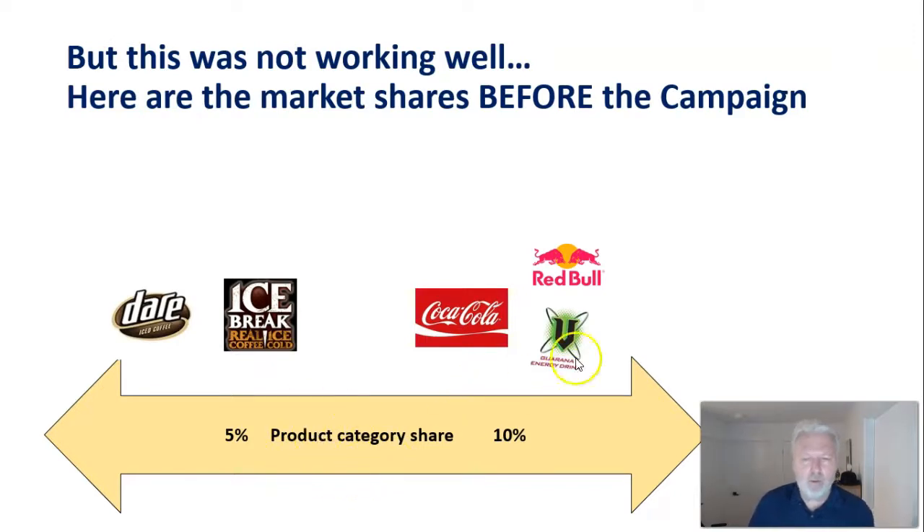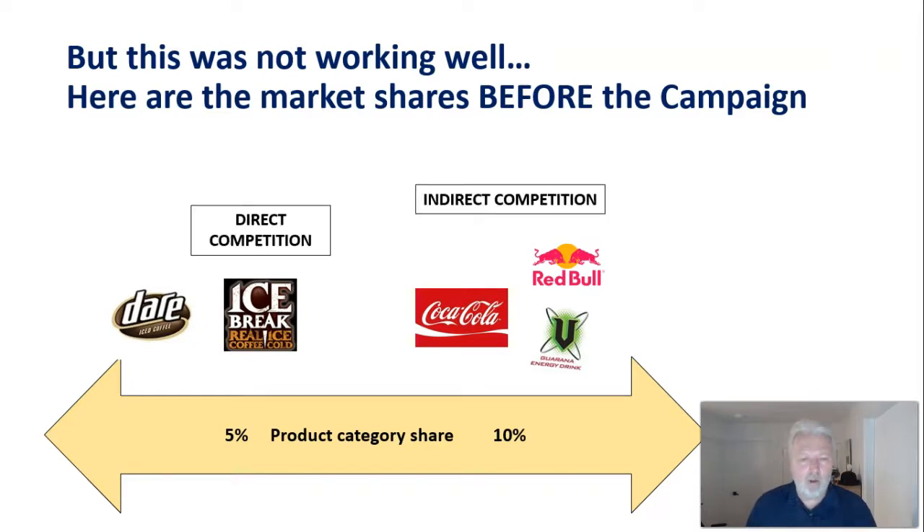Both Dare and their key competitor IceBreak were targeting the physical worker segment, and IceBreak was clearly doing it better than Dare, who was behind them in terms of product category share. I've used 'product category' because I've included Coca-Cola and energy drinks like Red Bull into the market. These are not direct competitors — they're not iced coffee — but they offer a similar benefit: something convenient, cold, caffeinated, that gives you energy.